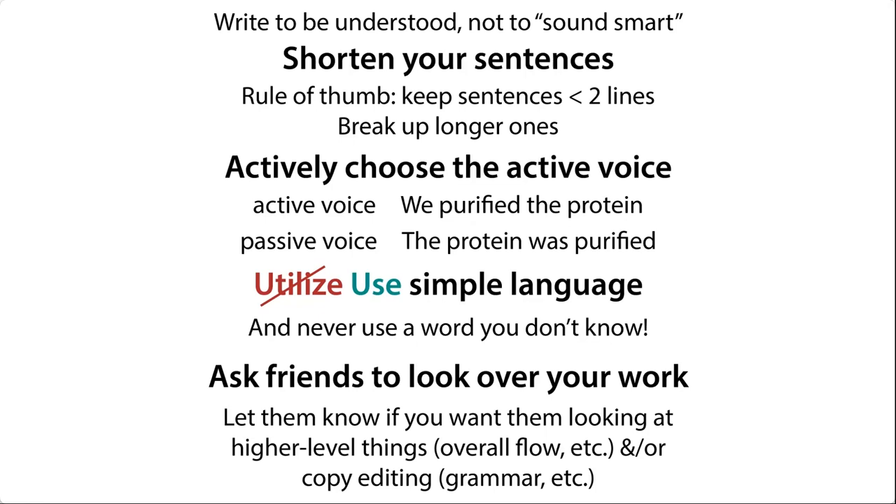Ask your friends to look over your work. This could be friends who know the science you're talking about, or friends from outside. When you give them your writing, let them know if you want them looking at the bigger picture — like, does the flow work okay? — or if you want them to do copy editing and look for grammar. By telling them what is expected of them, it saves them time, it saves you time, and all's good.